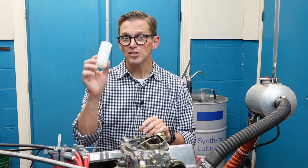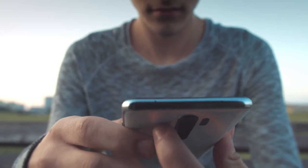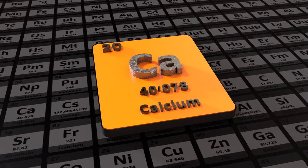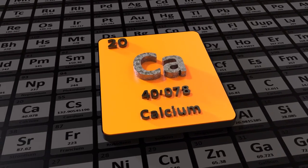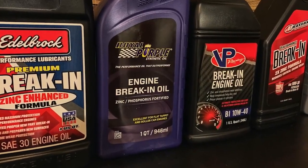So what makes a break-in oil a break-in oil? I'm Wake Speed Jr., Certified Lubrication Specialist, and we're going to find out. As we've seen in many other videos, the calcium level, the detergent levels, are really important to engine oils, be it for a direct injection engine or a diesel or a passenger car motor oil. Same thing applies here for a break-in oil.